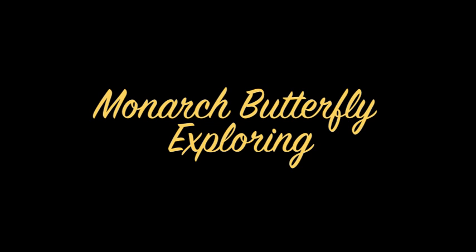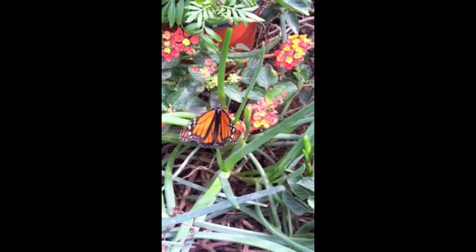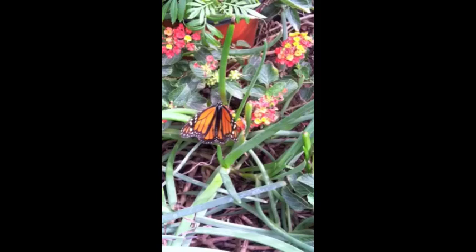Here is a video taken at the Arizona Botanical Gardens butterfly exhibit of a monarch butterfly exploring. I'm here at the Desert Botanical Gardens in the Monarch Butterfly Pavilion. This right here is a male monarch butterfly, and you can tell that by the dots on the sides of the abdomen. Let's take a look at the metamorphosis of a monarch butterfly.